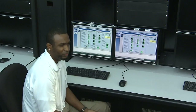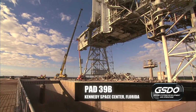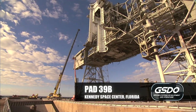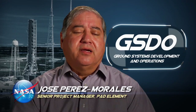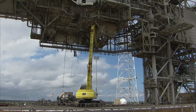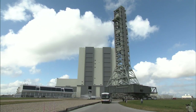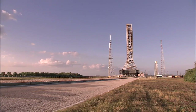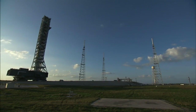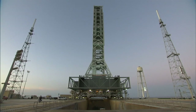This pad is going to be almost like a completely new pad because we will have refurbished each and every system inside it. We're going to have the vehicle launch from the mobile launcher, and not only launch from the mobile launcher, but have a tower with all the services attached to the vehicle.